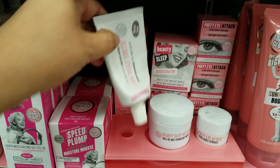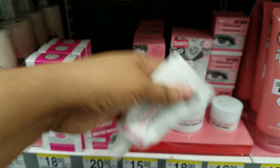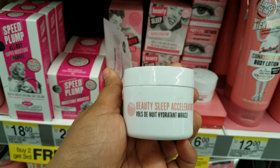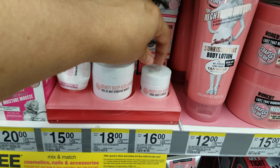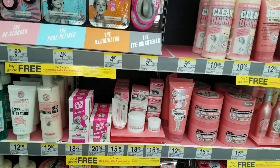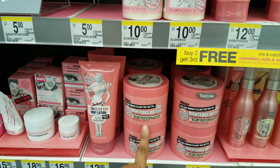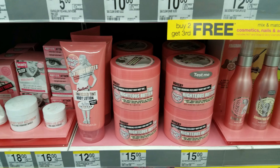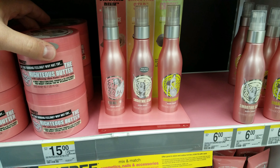And they do have samples here for daily use — Lotion Hydrate, Beauty Sleep Night, Puffy Eye Attack. I think it's kind of funny that they have samples here. Sunkiss Tint Body Lotion — I have this one, it has like a rose smell. I don't have any of these spritz either.